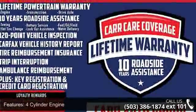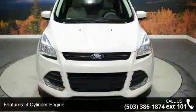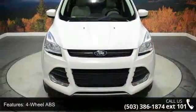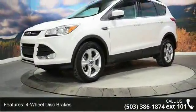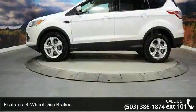Some of the top features included with this vehicle are 4-cylinder engine, 4-wheel ABS, 4-wheel disc brakes, 4x4, adjustable steering wheel, aluminum wheels, auto-off headlights, backup camera, Bluetooth, and brake assist.